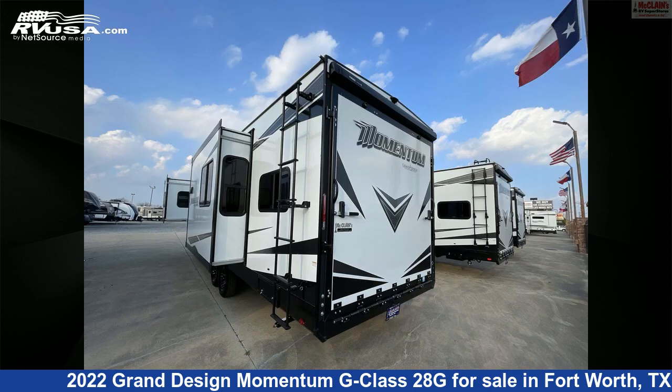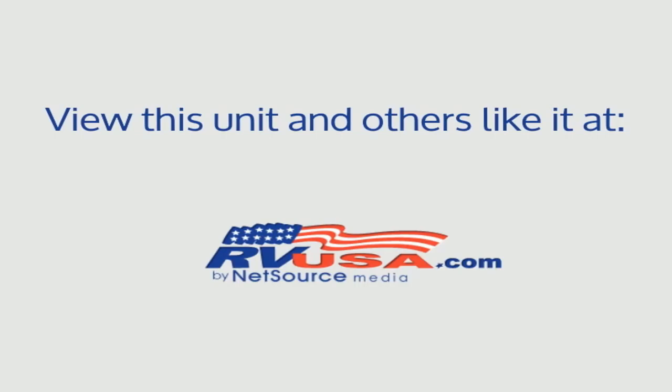The unloaded weight of this 2022 Grand Design Momentum G Class 28G is 8,500 pounds. For more information and pricing on this unit, and to see all units available for sale by McLean's RV Fort Worth, visit rvusa.com.